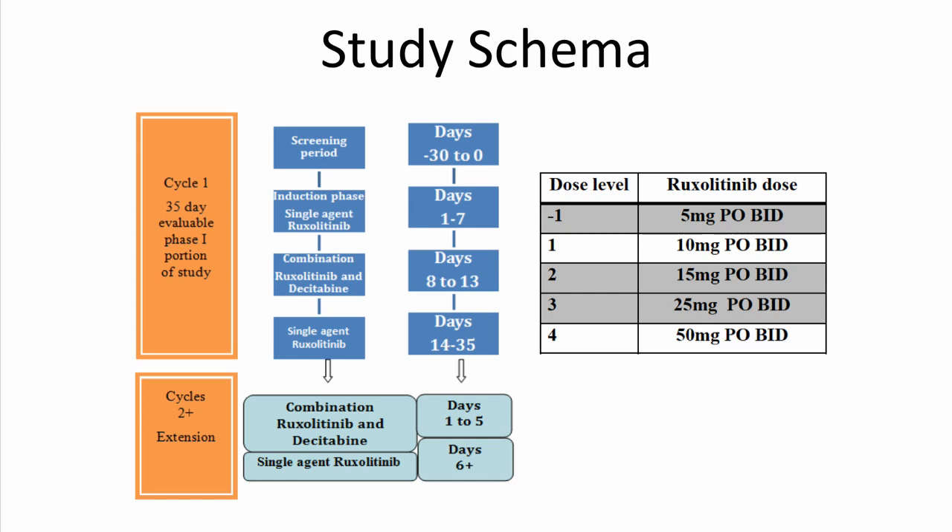This was a phase one study in which patients received ruxolitinib as a single agent from days one to seven, followed by the addition of dacitabine at the standard 20 mg per meter squared dose for five days on days eight through 13, followed by single agent ruxolitinib again from days 14 to 35. For cycle two and beyond, patients received the combination of both drugs from days one to five and continued single agent ruxolitinib from days six onward. The starting dose level was 10 mg twice daily of ruxolitinib with a dose level minus one of five mg twice daily.